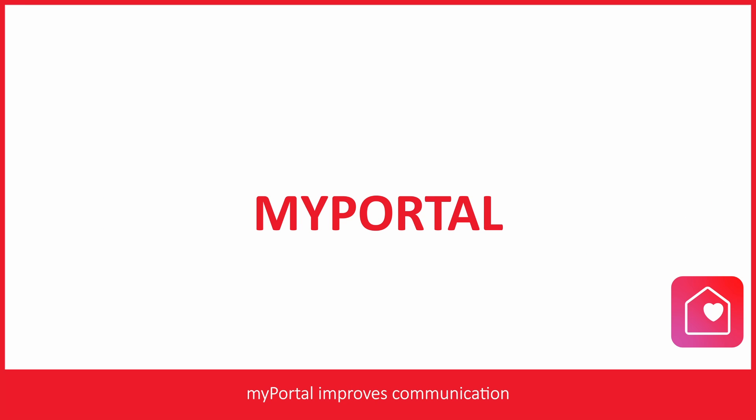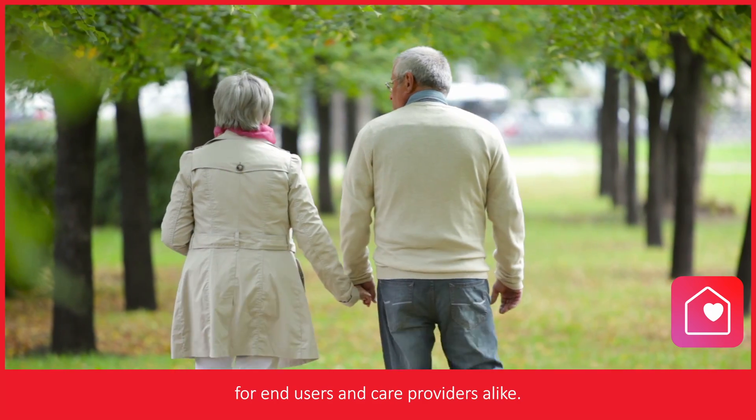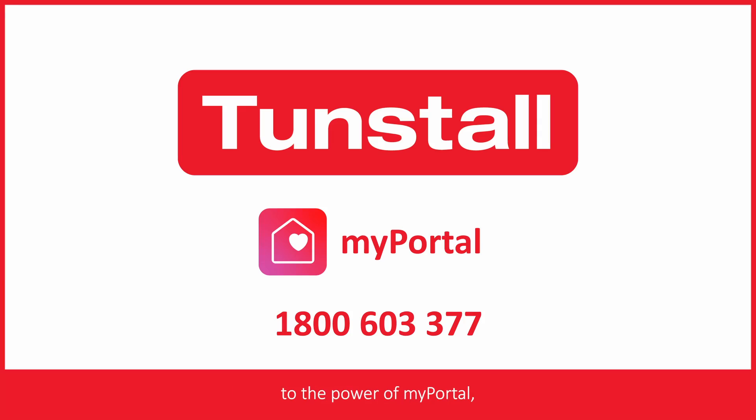Best of all, MyPortal improves communication and service delivery for end-users and care providers alike. If you'd like access to the power of MyPortal, contact our team today.